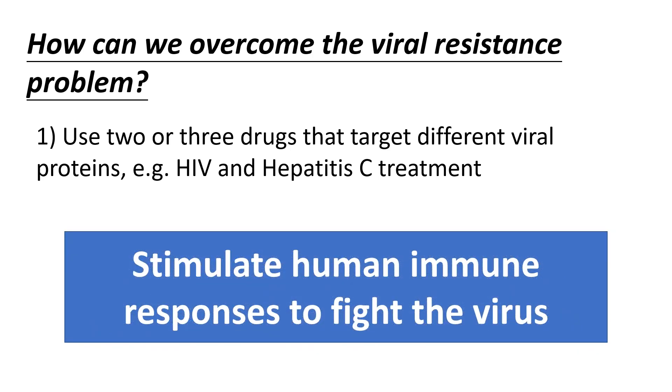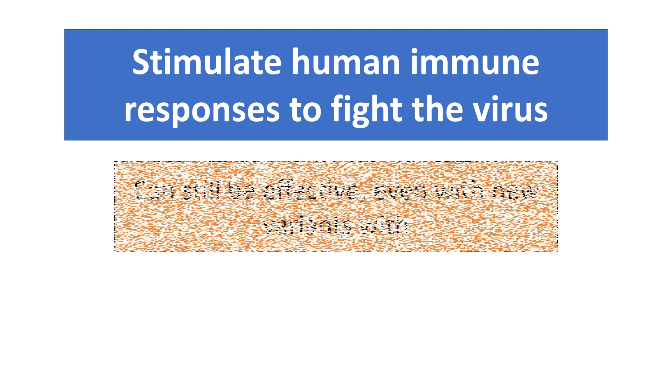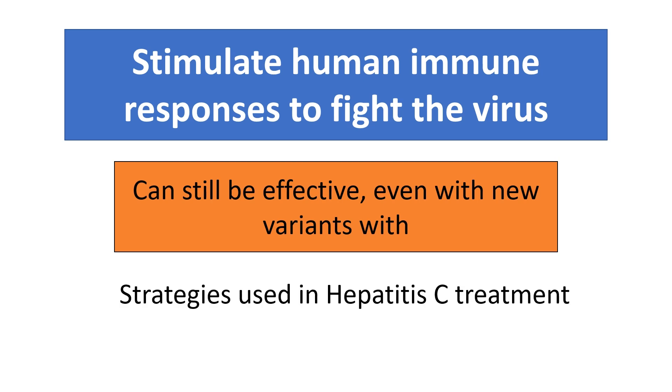Another way is to stimulate the human immune response to fight the virus. By going through this route, we would still have an effective drug no matter how the virus changes in future variants. And this strategy has been used for many years in treating viral hepatitis C. So will we have a drug that can stimulate our own immune response to fight and treat COVID-19 infection?